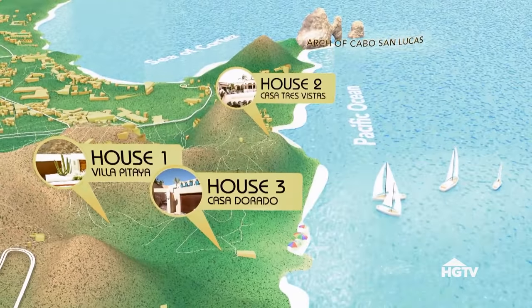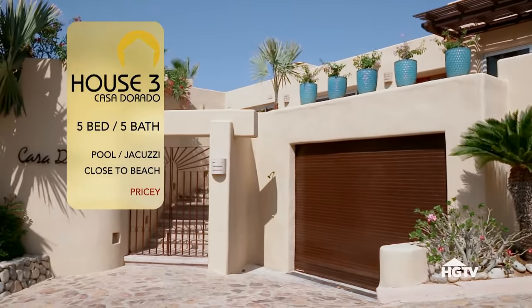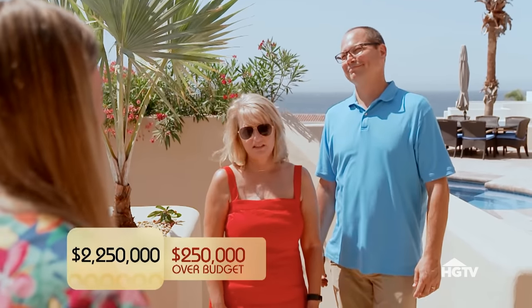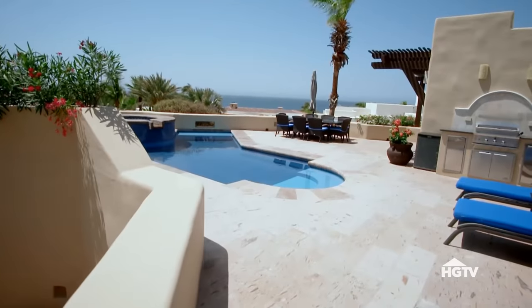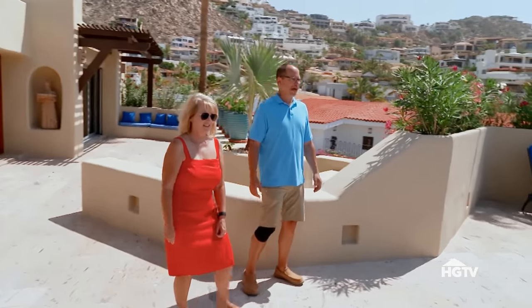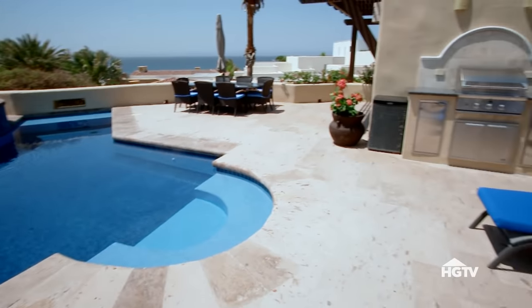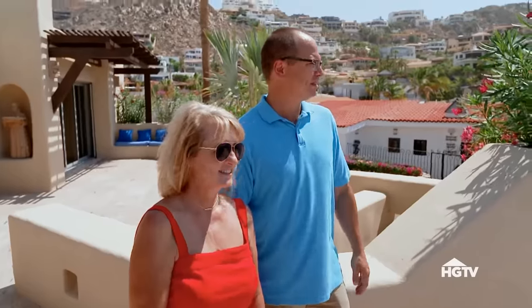Welcome to Casa Dorado. It looks gorgeous, Gabby. This is a five-bedroom, five-bath, newly renovated home. And the price is $2.25 million. We are very near to the ocean here, so you're going to hear the waves crashing. Look at that — it's the jacuzzi, the pool. The blue of the pool, the blue of the ocean — there's plenty of space. Everyone will fit out here. This space is really impressive.